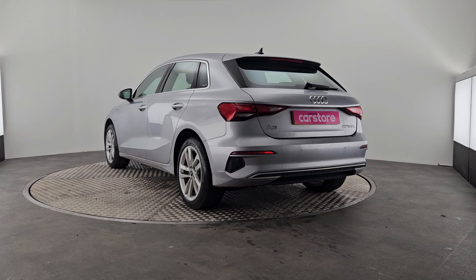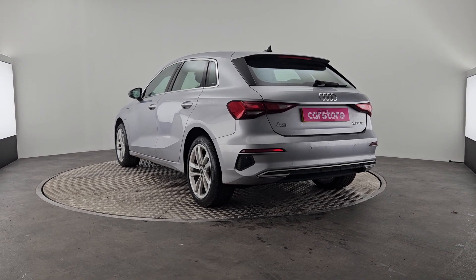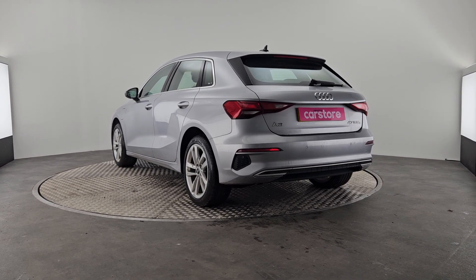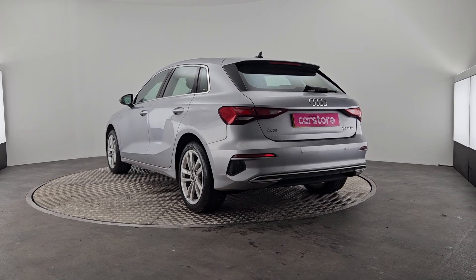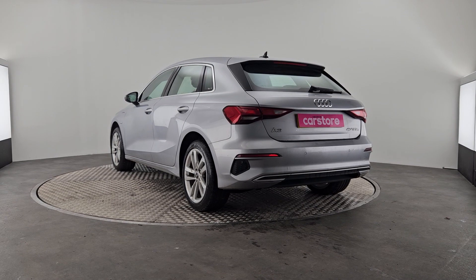Now this car only has 38,000 miles which is absolutely very low for this car. If you have any further questions please don't hesitate to call us here at Curie's Car Store in Little Island and we'll be more than happy to help you.